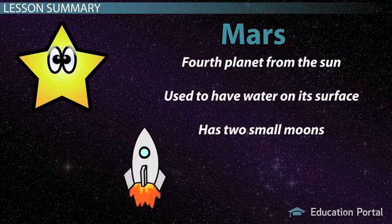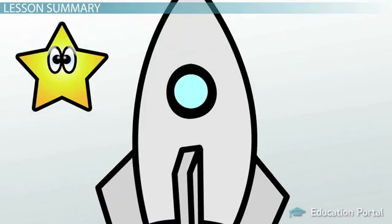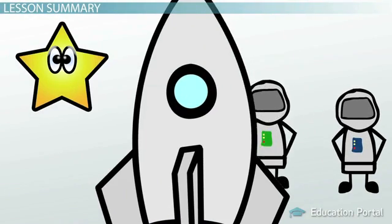Mars: fourth planet from the Sun, used to have water on its surface, has two small moons. Well, here you are, back safely to your home planet. Hope you enjoyed the trip!